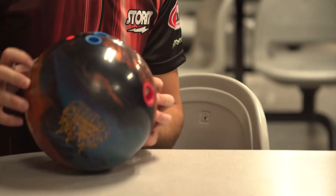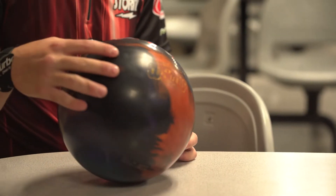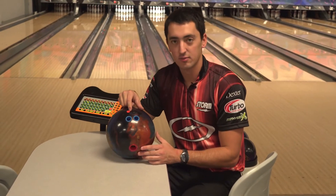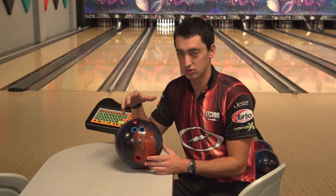I drilled it with a five and a half inch pin for me, a little higher pin. This is a pretty standard layout for me, especially when I first get the bowling ball, because it really allows me to see the true shape of the bowling ball and what it actually does, and then from there I can pick a different layout if I drill another one and dictate what I want that particular ball to do.